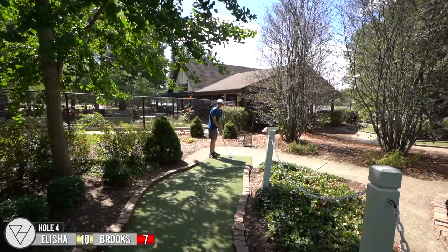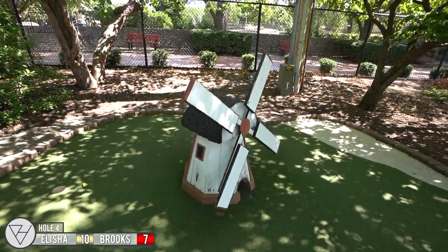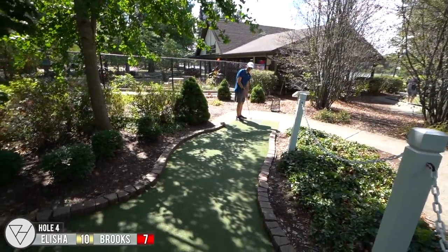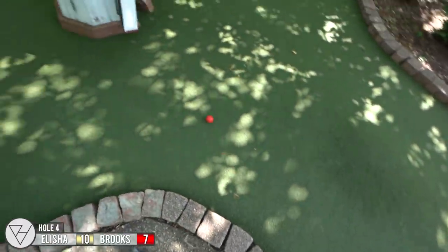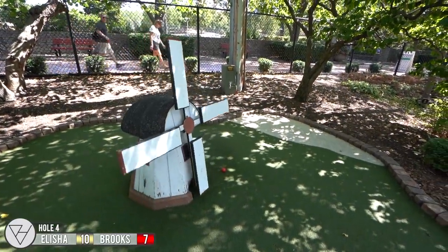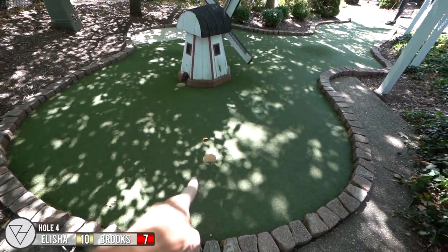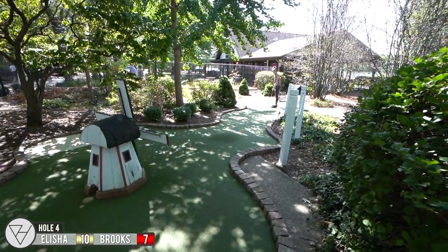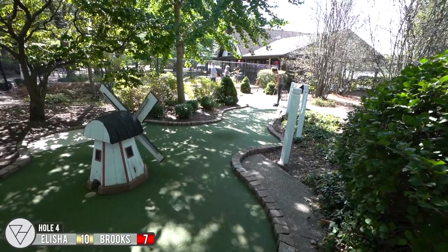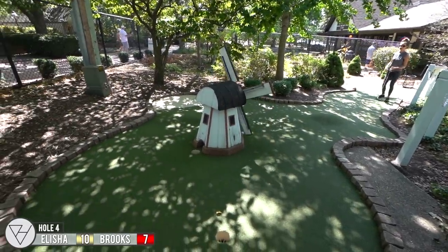This one's cool because you actually have to go through the windmill to get to the hole directly, and the blades can stop the ball. So we'll see how this goes. Oh — there's a second hole! I did not know there was a second hole right here. I didn't know there was one behind the thing. Apparently I was going through.